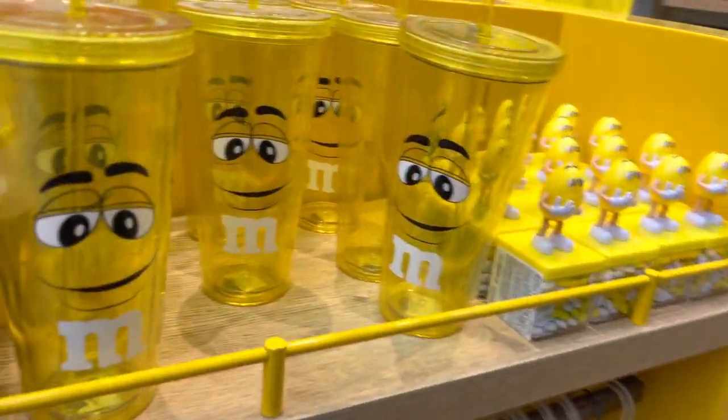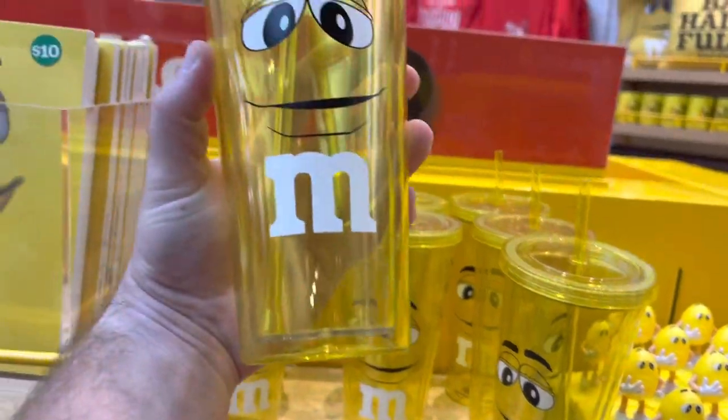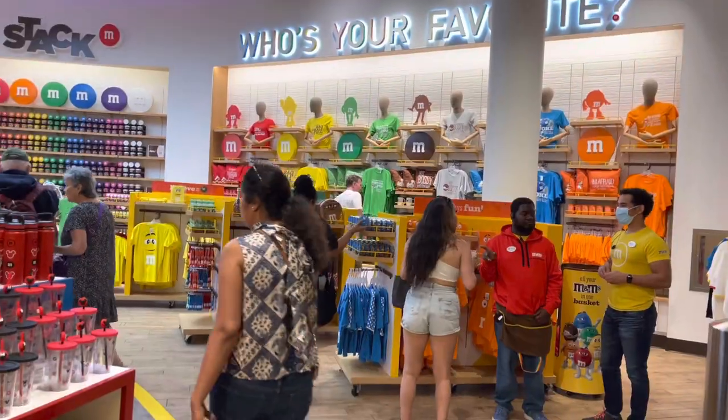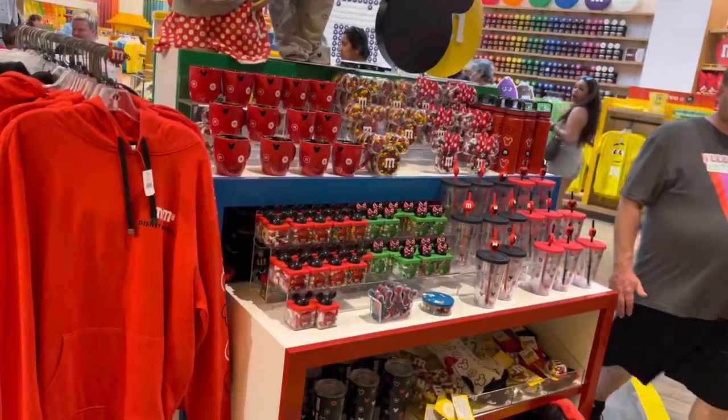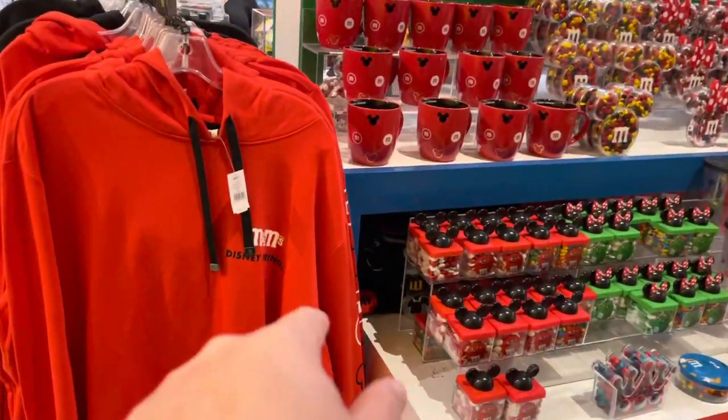I smell it too. Look at this little tumbler cup — that's pretty cool right there. On the side of the regular M&M stuff, you do have Disney M&M merchandise. This is actually really cool, exclusive to Disney Springs.